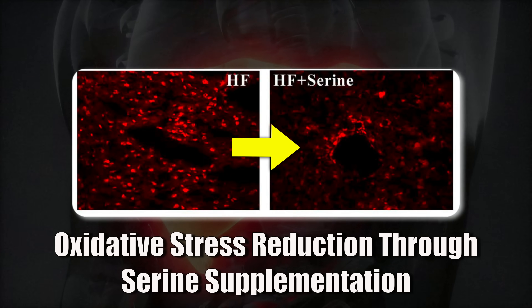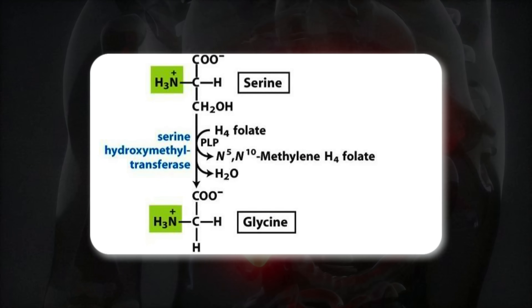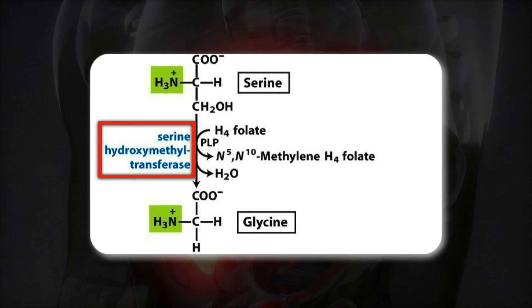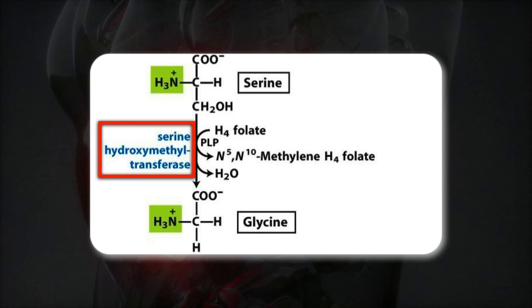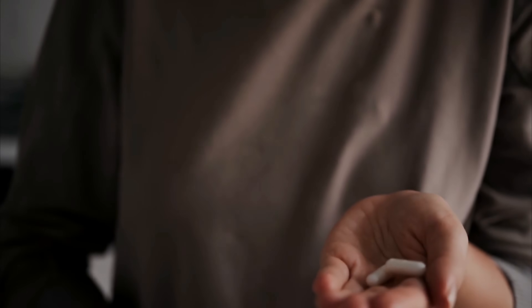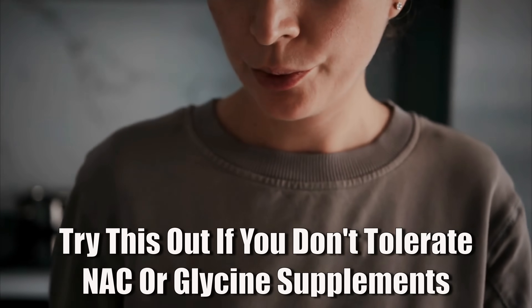This might be an advantage for people who are sensitive to sulfur-containing supplements like NAC. On the other hand, serine can also turn into glycine through an enzyme called SHMT — serine hydroxymethyltransferase — and that glycine then helps with methylation reactions that keep the sulfur cycle running. The bottom line is that this is good news for anyone who doesn't tolerate NAC or glycine supplements. Many people often tolerate amino acid precursors better than the actual amino acids, so it's definitely worth trying out.